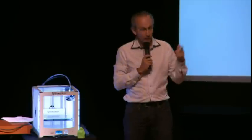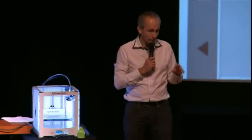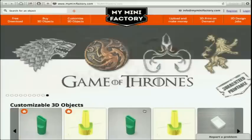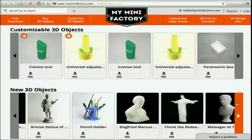And that's where you need My Mini Factory. My Mini Factory is the world's largest independent platform for curated, tested, 3D printable files.